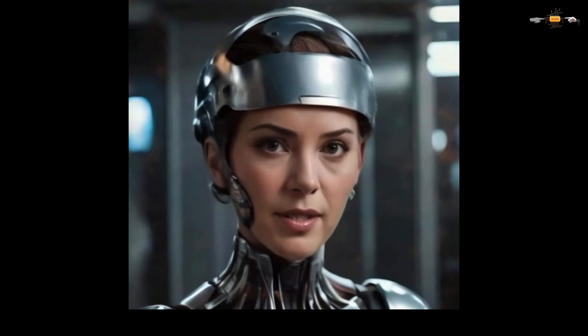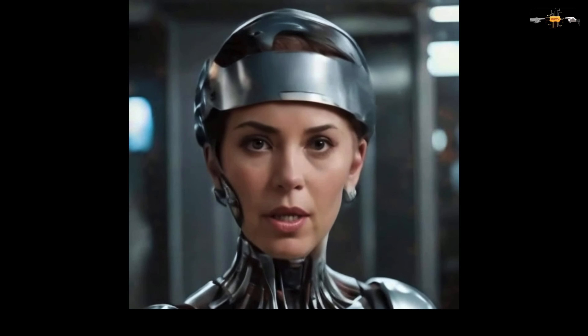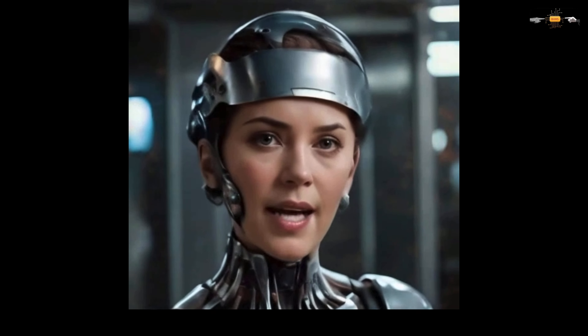Initiating remote neural assessment. Patient's vitals are stable. Activating holographic interface for detailed brain scan.